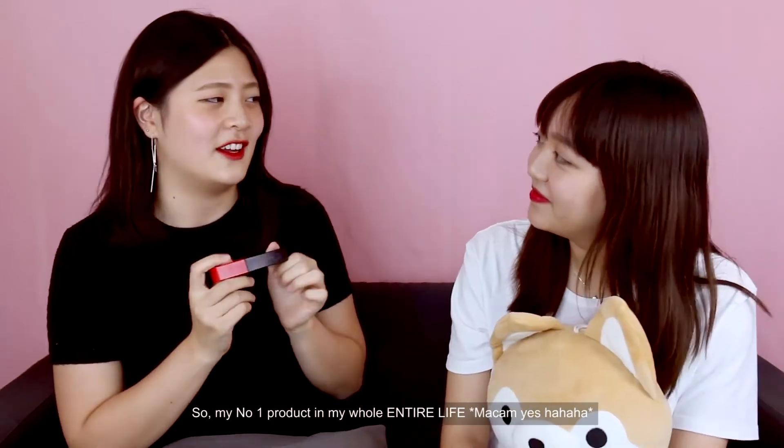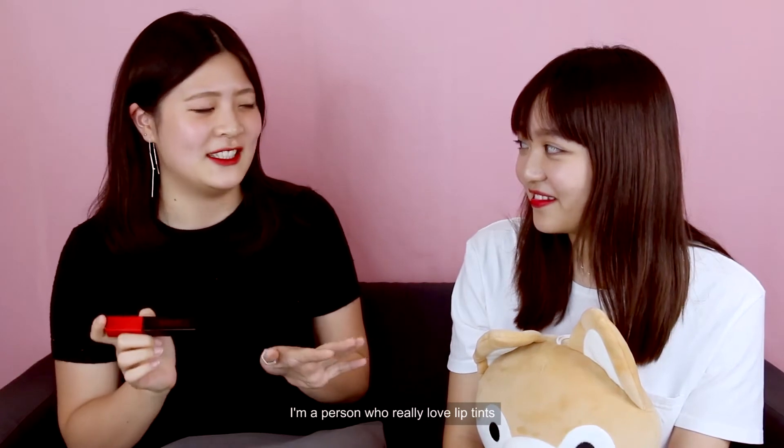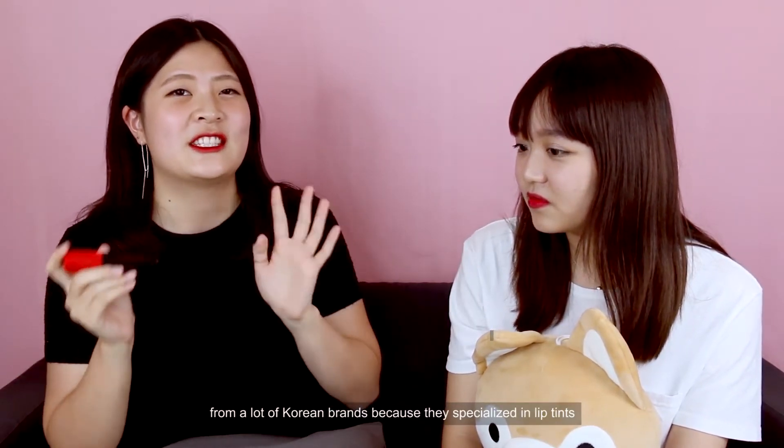So my number one product in my whole entire life — I think this is the best lip product I've ever used. I'm a person who really loves lip tints, so I've been trying all kinds of lip tints from Korean brands because they specialise in lip tints.